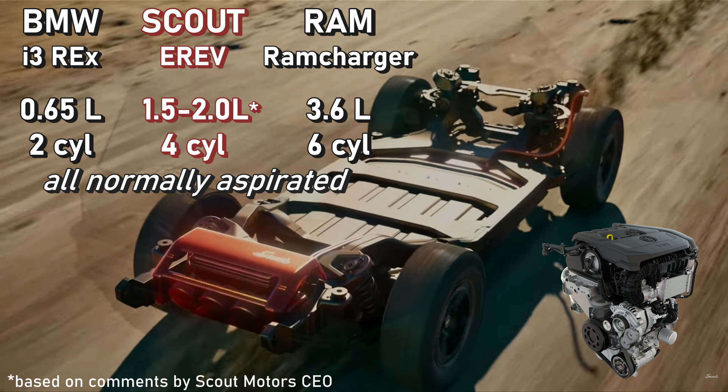The engine runs at a steady RPM, not revving up and down like a typical car. BMW with their i3 range extender used a normally aspirated engine. The Ram Charger uses a normally aspirated V6, and apparently the Scout will also use a non-turbocharged engine.